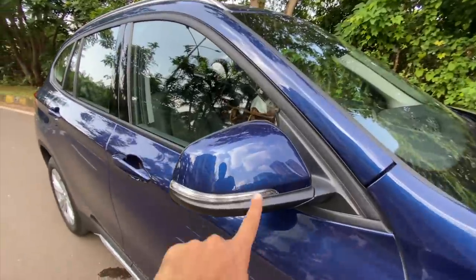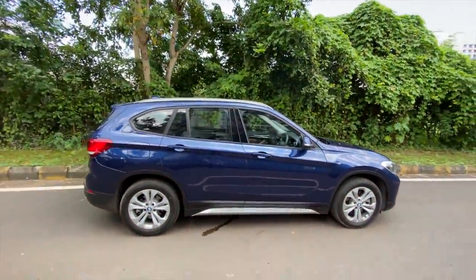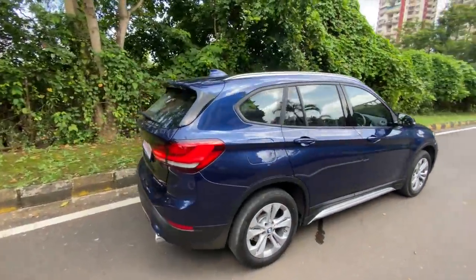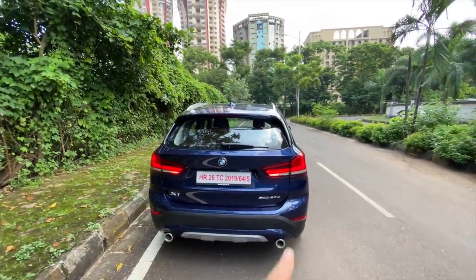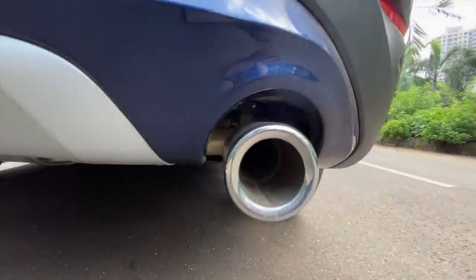Indicators on the mirrors as well and this blue shade looks quite nice on this car. You get a rear disc but the design is kind of aged somehow. At the rear, changes are very minimal — what you get is revised taillights, a revised bumper, and these tailpipes which are bigger in terms of size and very much functional.